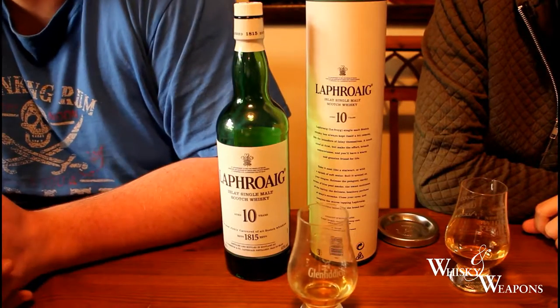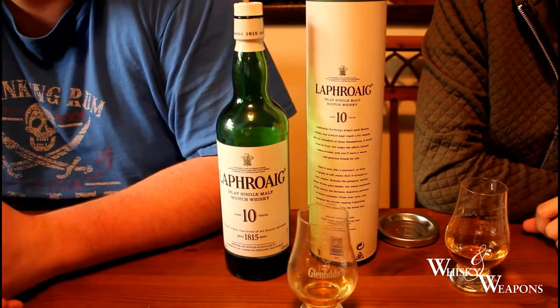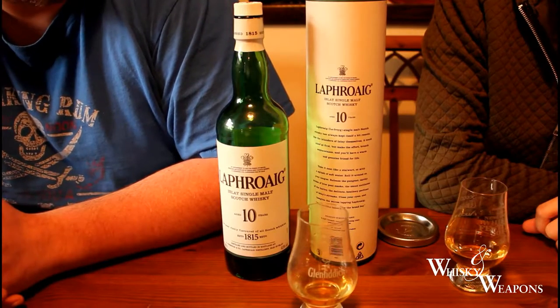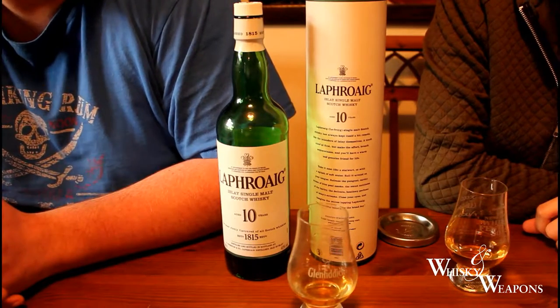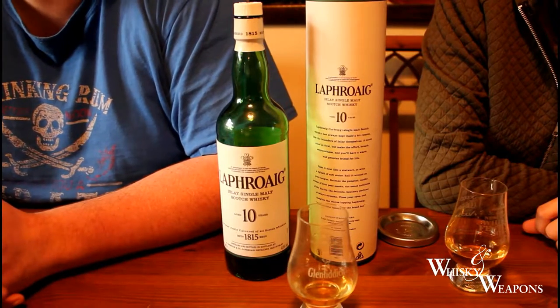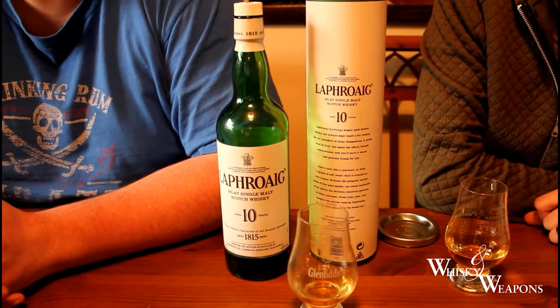It is a big one to start with if you're not into peated whiskies, but if you can give it a try — if you know somebody who's got it, ask them for a dram, see where you go. I think that's us for today. This is Whiskey and Weapons; it's been another fantastic review, guys. Leave us a comment if you've had this and what you think. Subscribe, thumbs up, and we'll catch you next time.